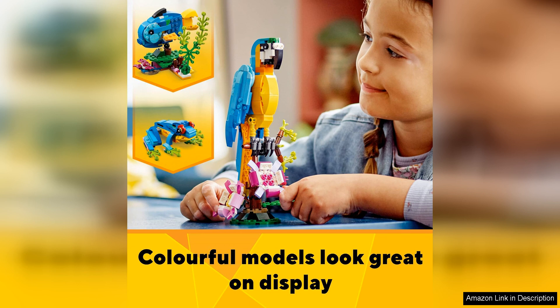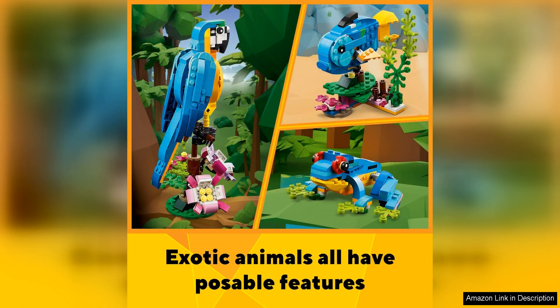Another highlight of this set is the building process itself. The instructions are clear and easy to follow, making it a fun and engaging experience for builders of all skill levels. The set also includes extra pieces for each animal, allowing for customization and personalization of the final build.